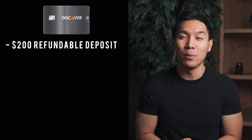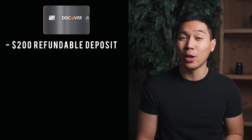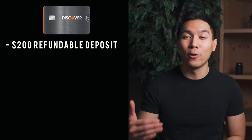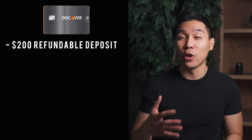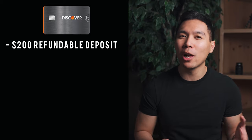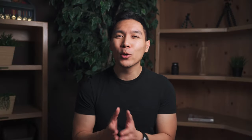This card requires a $200 minimum deposit, and the deposit is 100% refundable whenever you close your account or upgrade to a traditional line of credit. As much money as you put in is how much you're able to spend, so if you put in $200 your maximum balance will be $200. If you do not get approved for some reason, the security deposit is refundable right away.